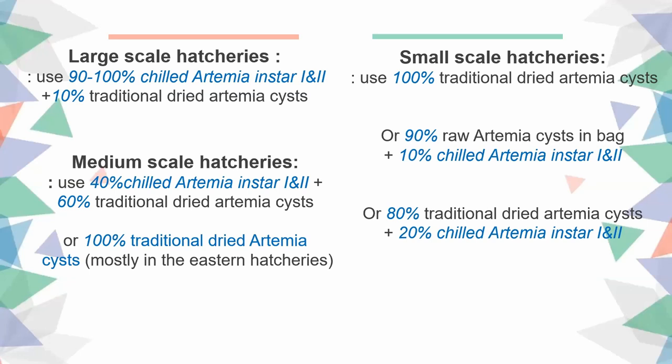There are differences between large-scale, medium-scale, and small-scale hatcheries. Large-scale hatcheries prefer to use chilled Artemia Instar 1 and 2 because they can control quality and quantity, and may use around 10% traditional dry Artemia seeds. Medium-scale hatcheries use 100% traditional dry Artemia seeds, and some now use seeds from China, especially in eastern hatcheries, with some also using 40% chilled Artemia Instar 1 and 2. Small-scale hatcheries are still using only traditional dry Artemia seeds.